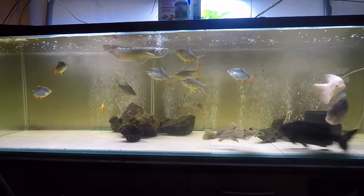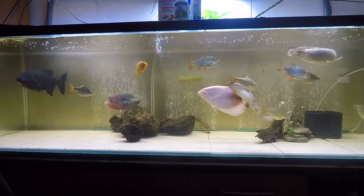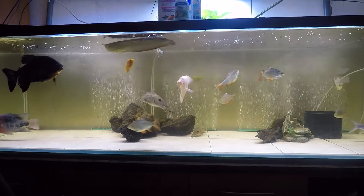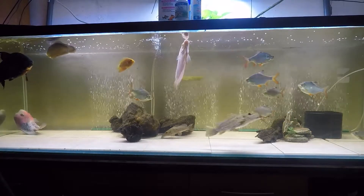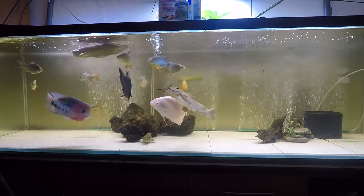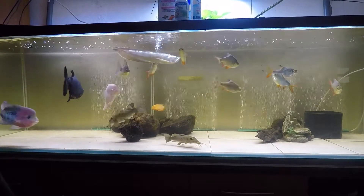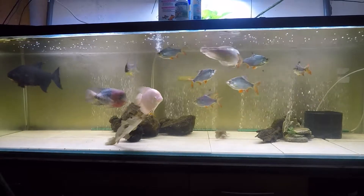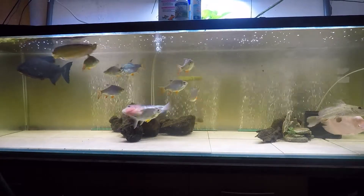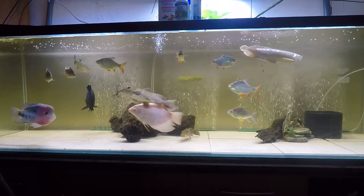Aggression is different from hunger. These guys are picking on the paku because it's in their nature and because they're territorial — they're doing it to prove a point and show they are the boss. When my gar were trying to eat fish, they weren't trying to be aggressive or prove dominance; they were simply trying to eat because they were hungry. You can have an aggressive fish that's hungry and will eat smaller fish, but that isn't necessarily aggression — it just saw something that fit in its mouth and ate it.